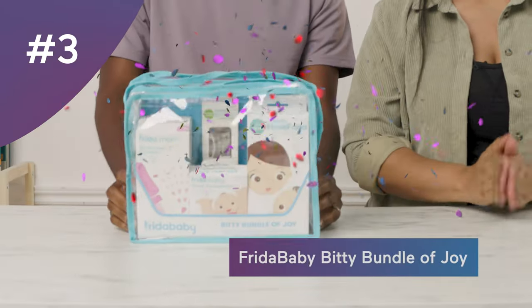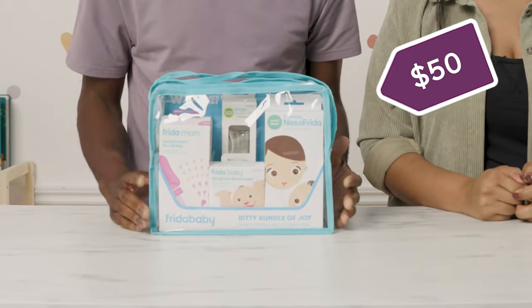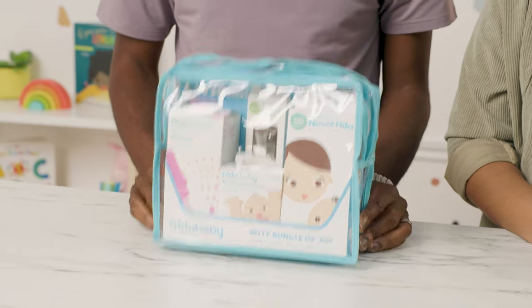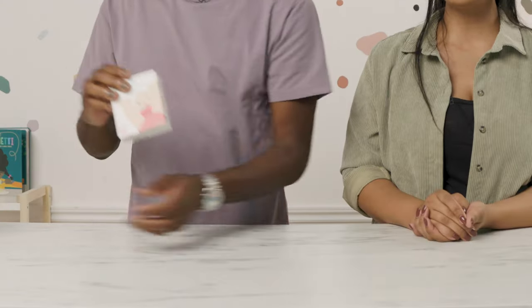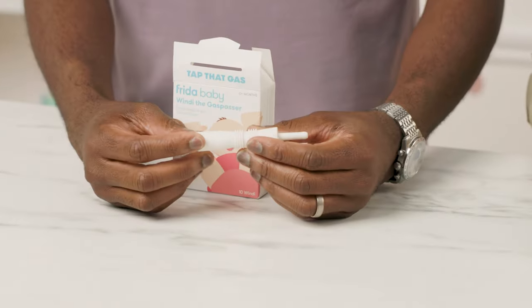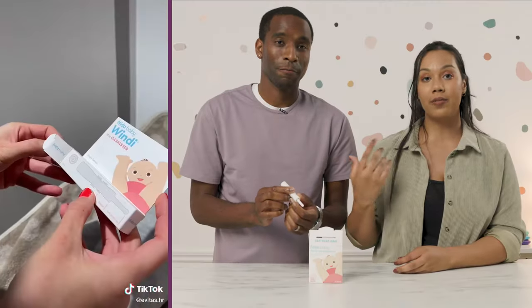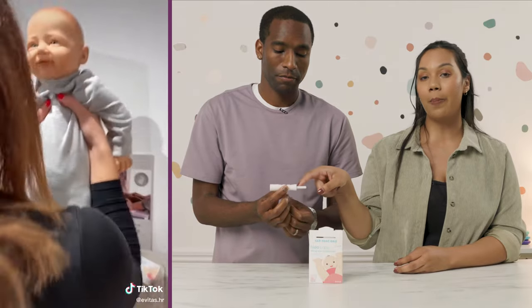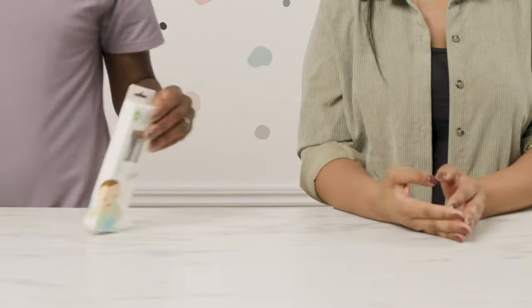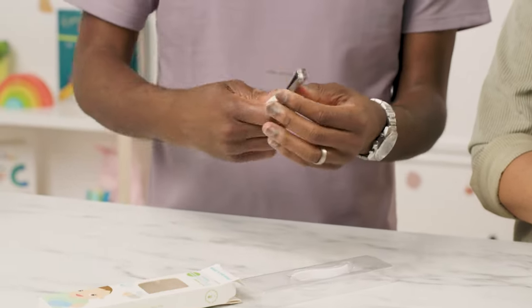Number three is the Frida Baby Bitty Bundle of Joy at $50 — anything Frida Moms or Frida Baby, just take my money. First up is the Windy, the gas passer. In the early stages it's difficult for babies to pass gas on their own, so you insert this like a rectal thermometer — there's a safety stopper so you know how far to go. Next is a nail clipper, because baby's nails grow very fast, and this is a safe version for baby.